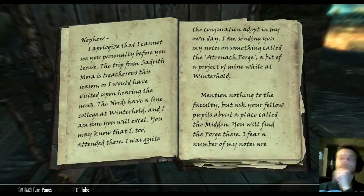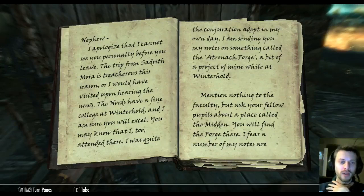"Nephew, I apologize that I cannot see you personally before you leave. The trip from Sadrith Mora is treacherous this season, or I would have visited. Upon hearing the news, the Nords have a fine college at Winterhold and I am sure you will excel. You may know that I too attended there — I was quite the Conjuration adept in my own day. I am sending you my notes on something called the Atronach Forge, a bit of a project of mine while at Winterhold."